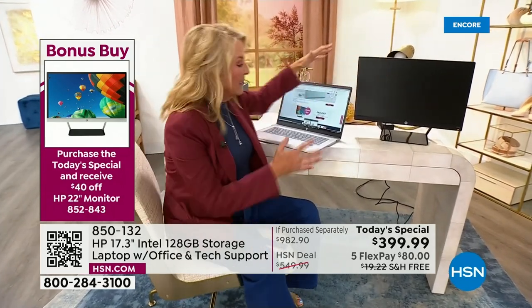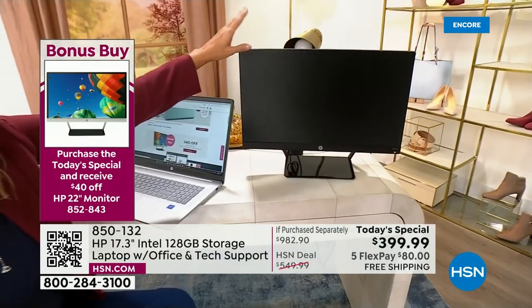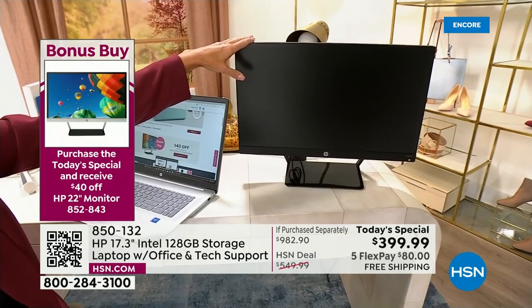If you want to get the big monitor, which literally gives you truly a desktop experience, you're going to get $40 off this HP monitor.